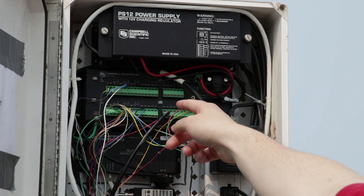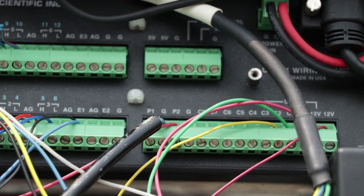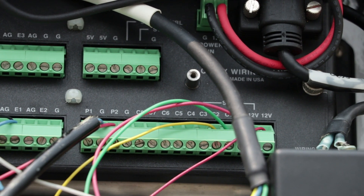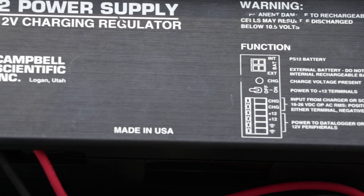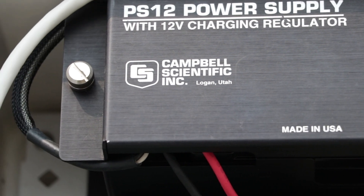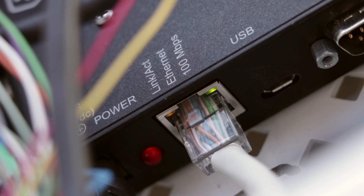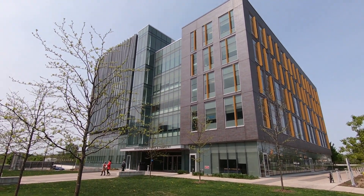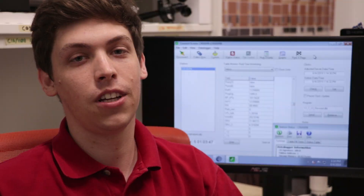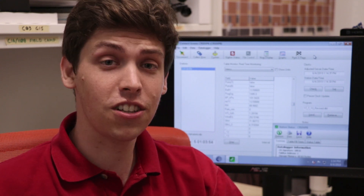This is the data logger. It's the brains of the operation, storing all of the weather variables and calculating a few more, like dew point temperature and Humidex. The data logger is connected to a backup battery in case of a power outage at UTSC. A network link connects the weather station to the school network, through which it is continually sending data to the weather server in the environmental science and chemistry building. Here, the weather technician carefully monitors the function of each sensor and overall station status. Looks good!